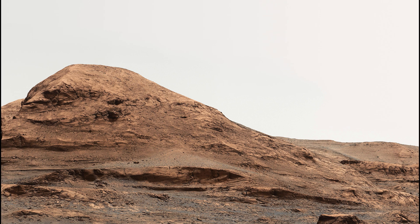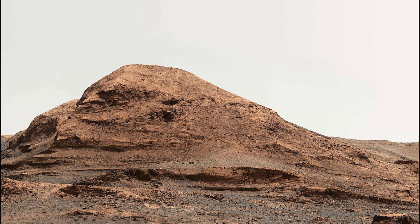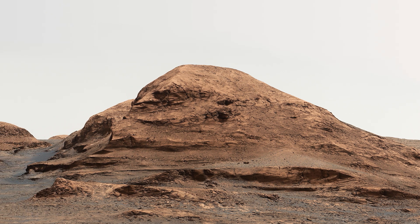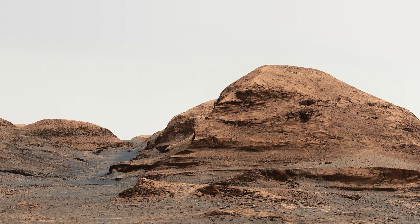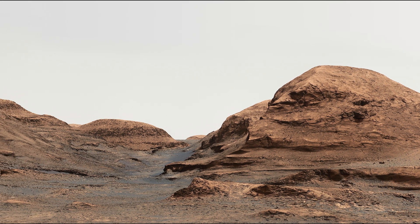NASA's Curiosity rover captured this image of Rafael Navarro Mountain, named in honor of astrobiologist Rafael Navarro Gonzalez, a valued member of the Curiosity team until his passing on January 26, 2021. The image showcases the rover's ongoing exploration in his memory.